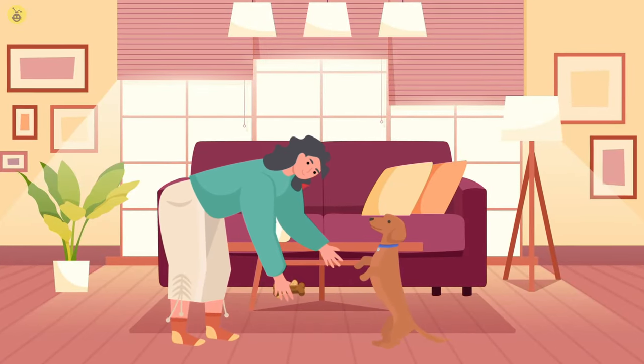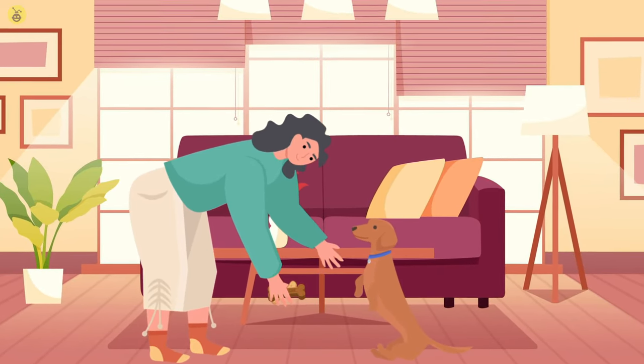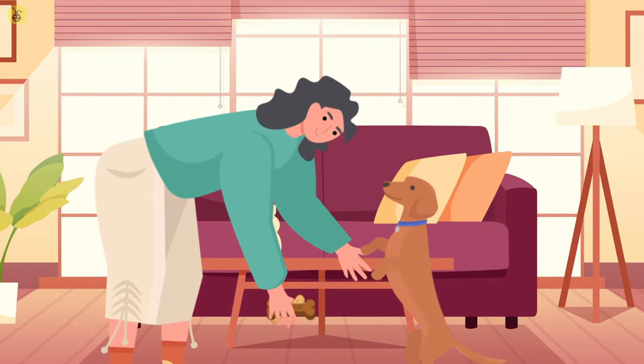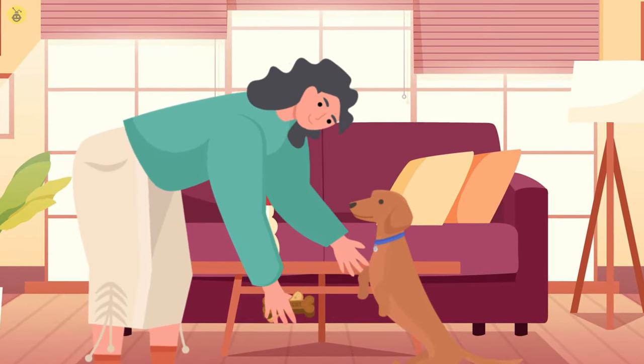Teaching a dog a new command is entirely possible. You can teach a dog a new trick at any age. All you need is patience and a handful of treats.